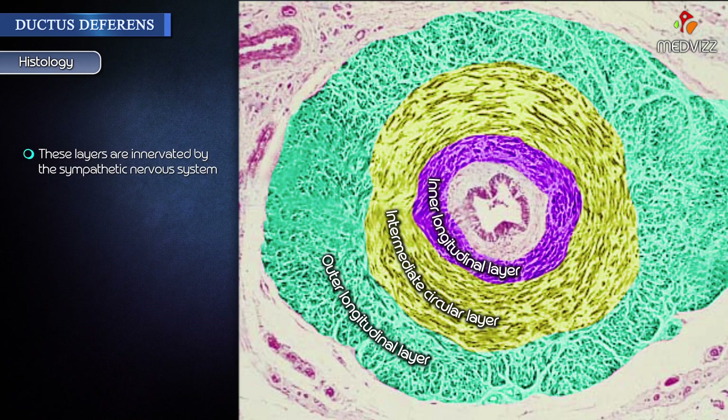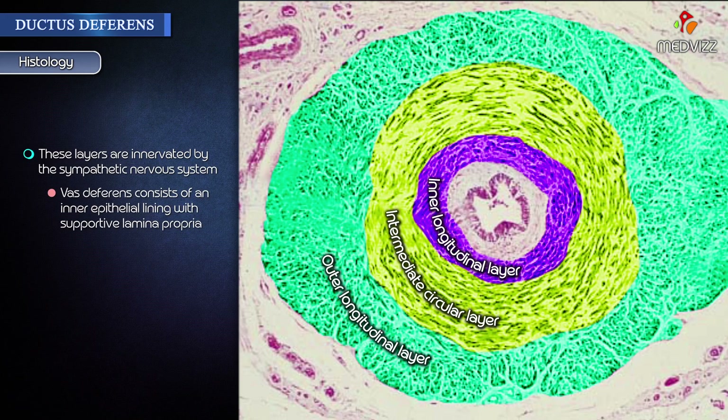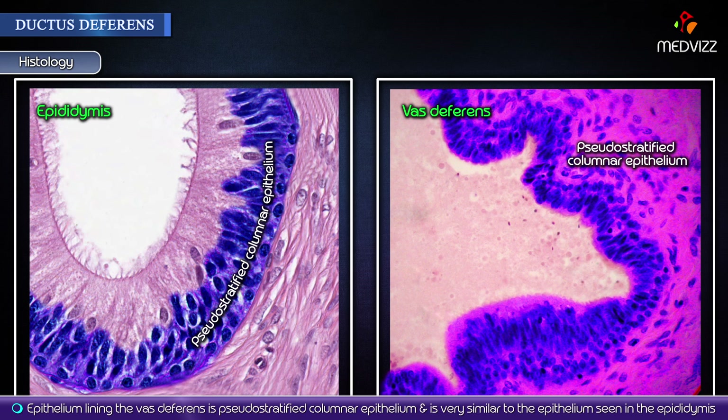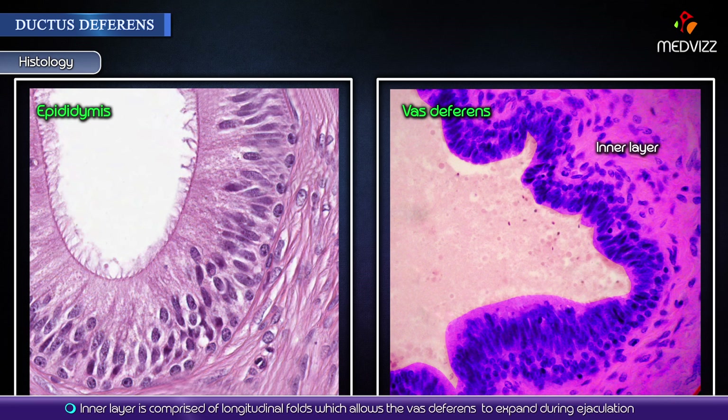These layers are innervated by the sympathetic nervous system. The vas or ductus deferens consists of an inner epithelial lining with supportive lamina propria. The epithelium lining the vas or ductus deferens is pseudostratified columnar epithelium, very similar to the epithelium seen in the epididymis. This inner layer is comprised of longitudinal folds which allow the vas deferens to expand during ejaculation.